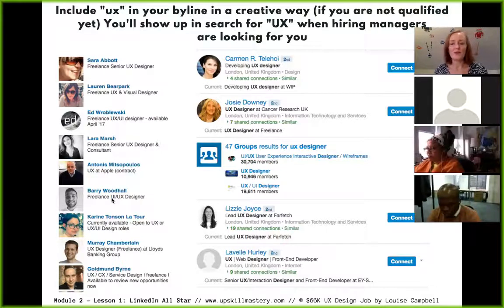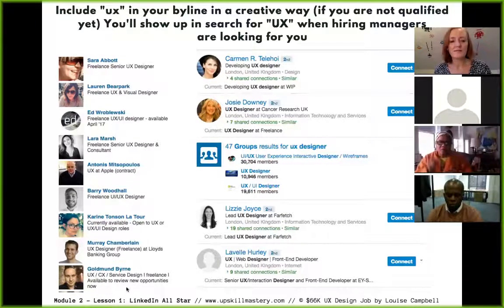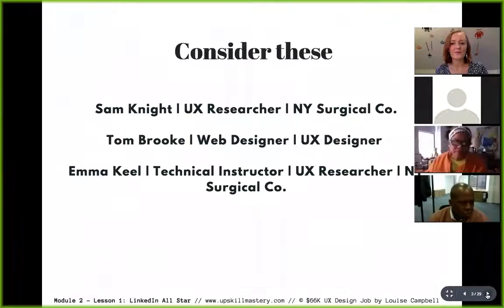Other examples include combinations like UX, CX, Service Design, and Freelance — the reason to include multiple abbreviations in your byline is to catch hiring managers' eyes who are searching for those particular keywords. Here are some key considerations for your byline: your name, your target job title such as 'associate user experience researcher,' and perhaps a specialization.